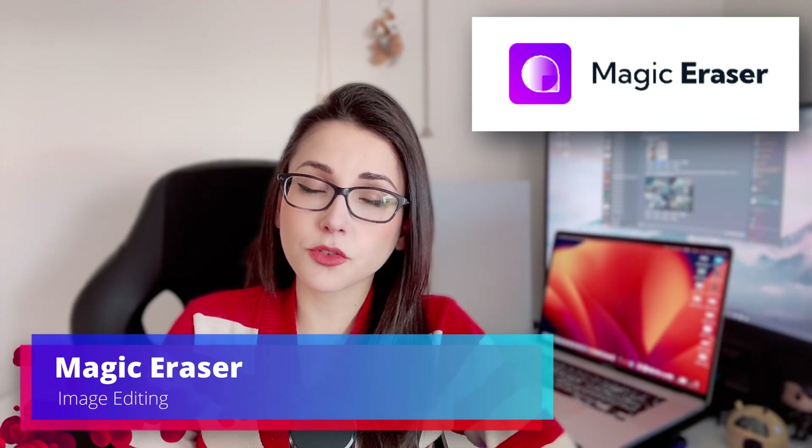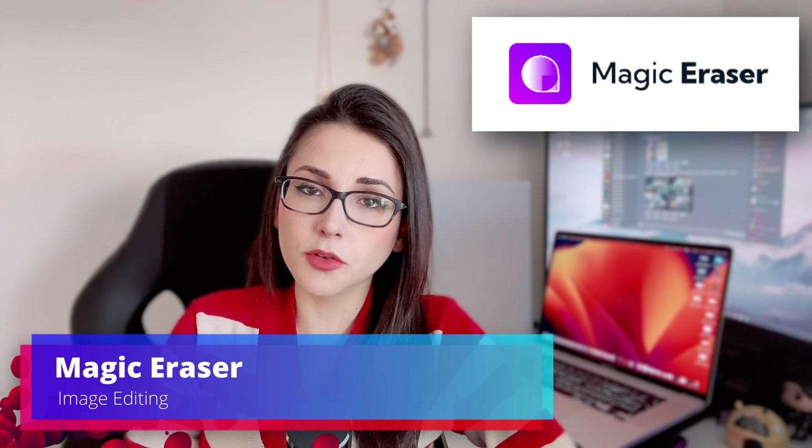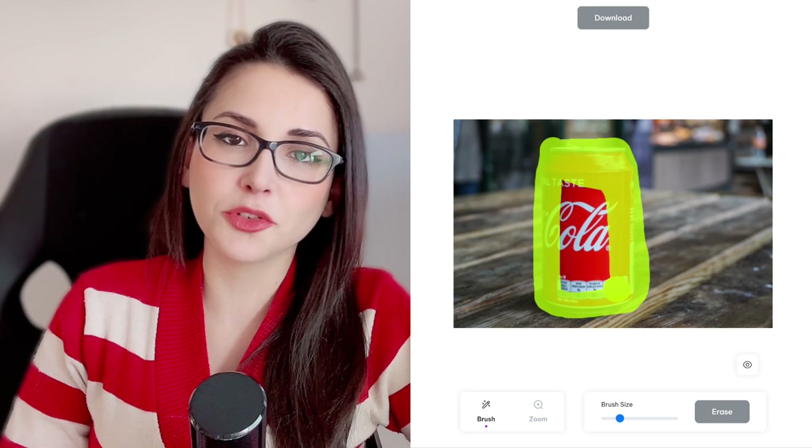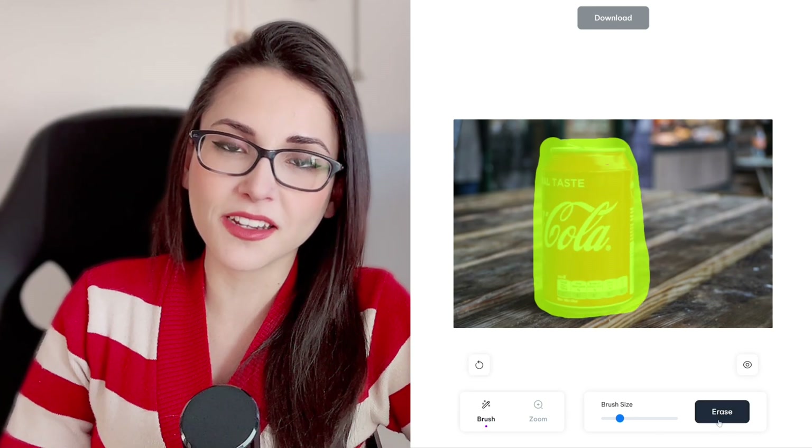Magic Eraser is a tool to quickly and easily remove any unwanted object from your pictures. I honestly don't know what else I have to say about this. That's basically it. You upload your image, you select what you don't want in it and it removes it for you. Easy peasy.